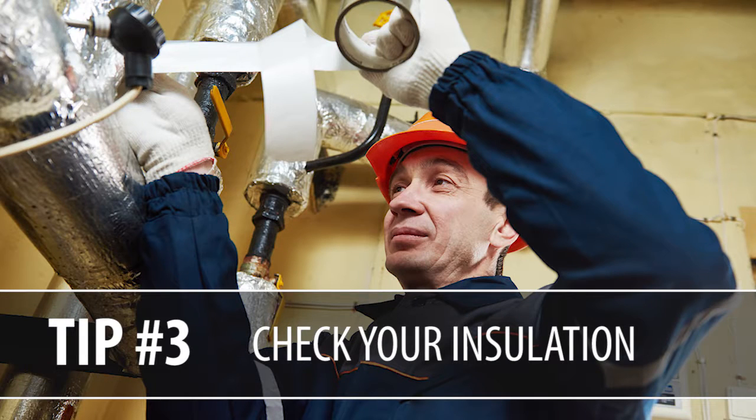Tip number three: check your insulation. When you buy a home that was built 10 years ago, the code for the home might have been a little bit different then, including energy codes. So by blowing in some extra insulation, you can actually save yourself about $600 a year in energy costs.